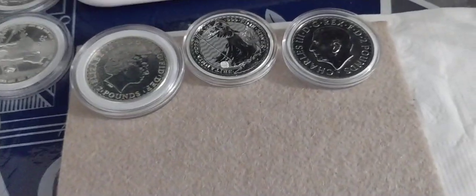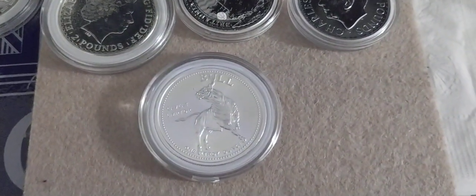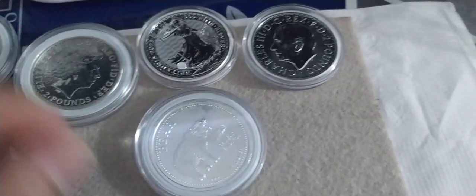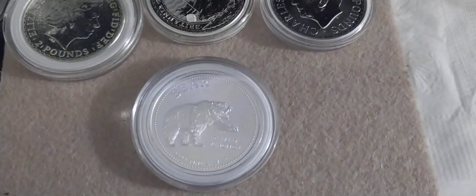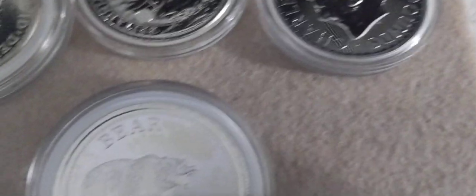When you think of this coin — interesting. Here's another round bullion. We got the bull, we got the bear. That's pretty cool.